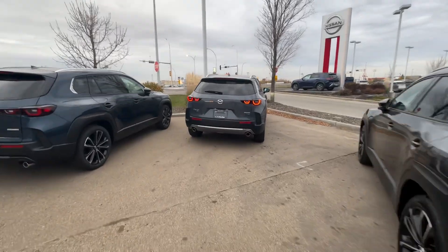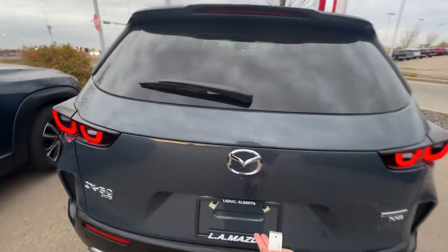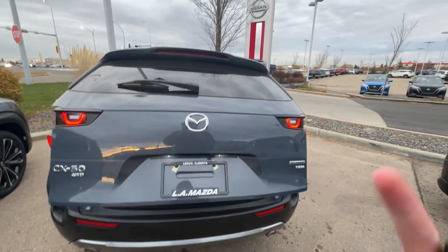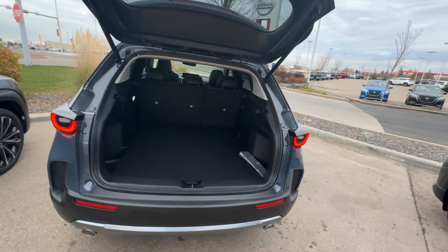Check out the mean taillights here in the back, and you have it in a beautiful Polymetal Gray. I'll go over the car with you and you can send this to your team so they can see which car you're interested in.